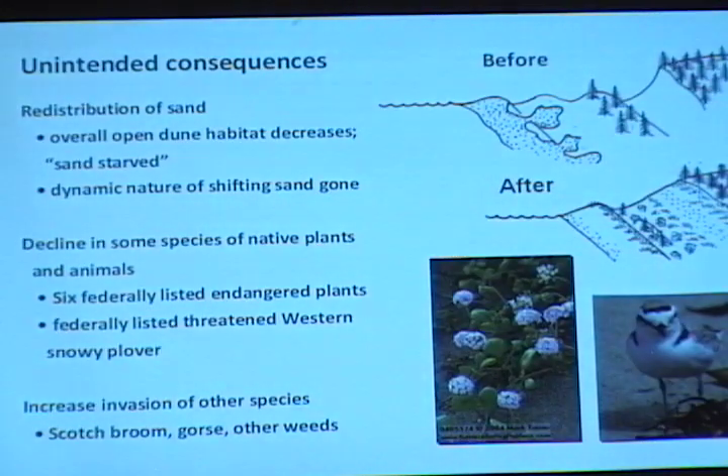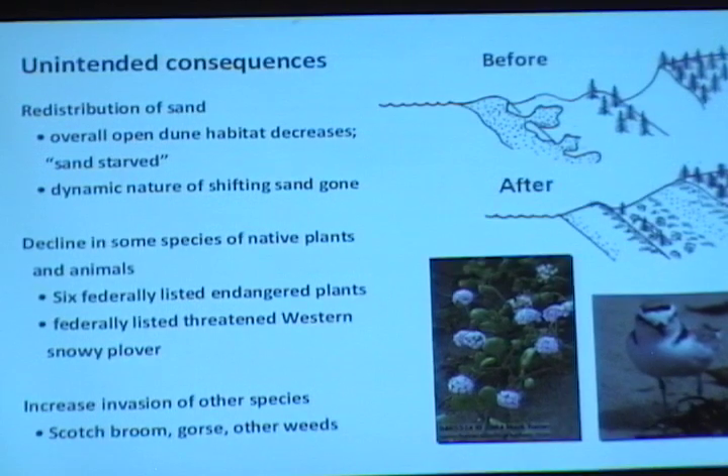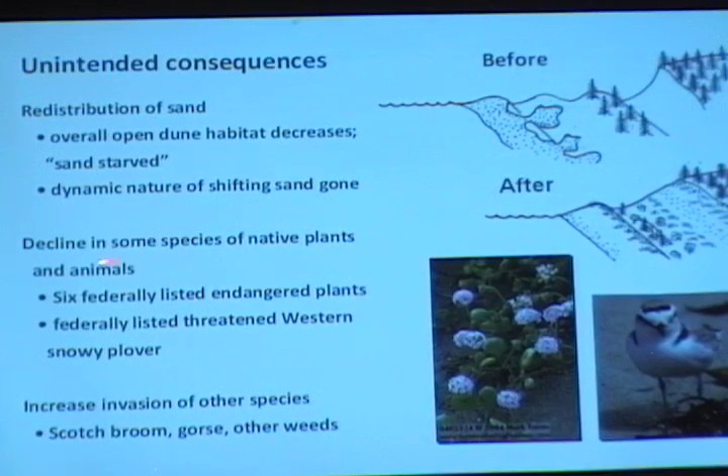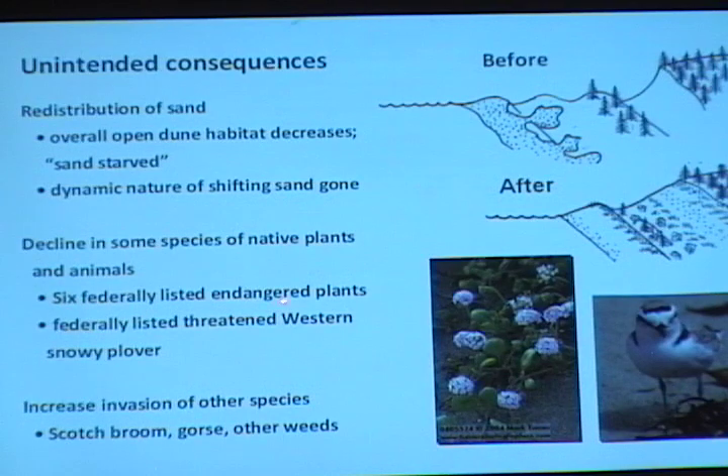Some of the unintended consequences: obviously now we have a system that is not a shifting sand system — it's sand-starved in the back part of the habitat. The dynamic nature of the shifting sand, and the plants and animals dependent on that, is now pretty much gone along the entire coast except where restoration is occurring. There's a decline of a number of native plants and animals, including six federally listed endangered plants and the federally listed snowy plover. And there's an increase in invasions — scotch broom, gorse, and many other weed species that could not have lived here prior to the grass invasion and ecosystem change.